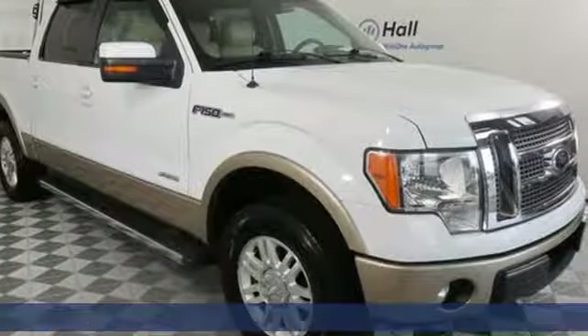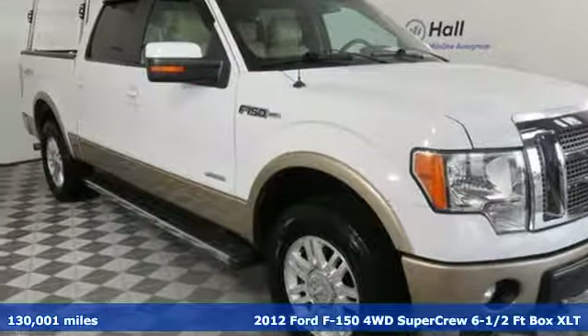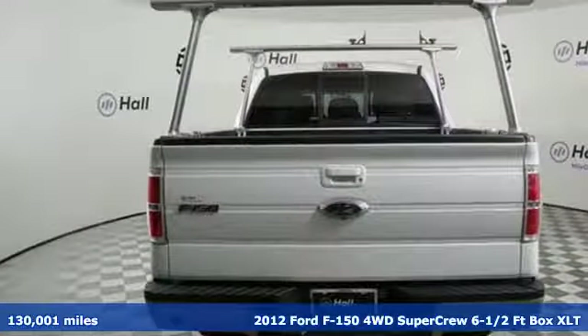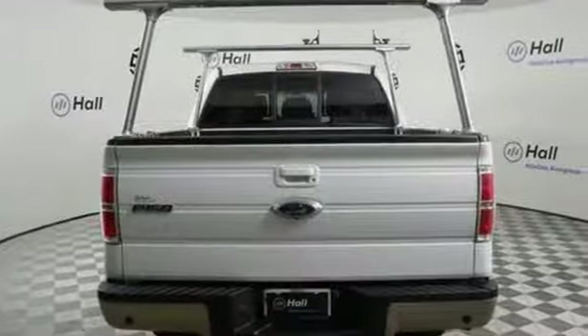It's a 2012 Ford F-150. This truck was built to tough it out and tested to make sure it's up to every challenge. You'll look forward to every drive with features like these.